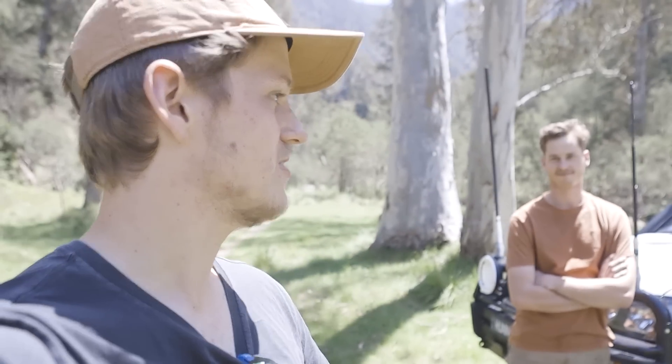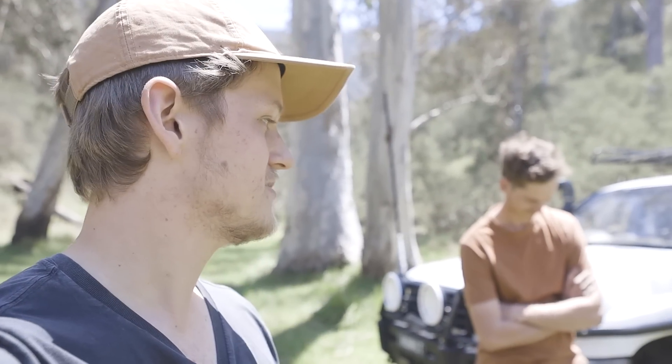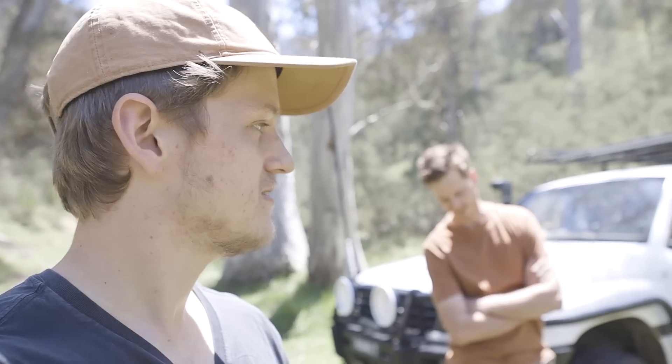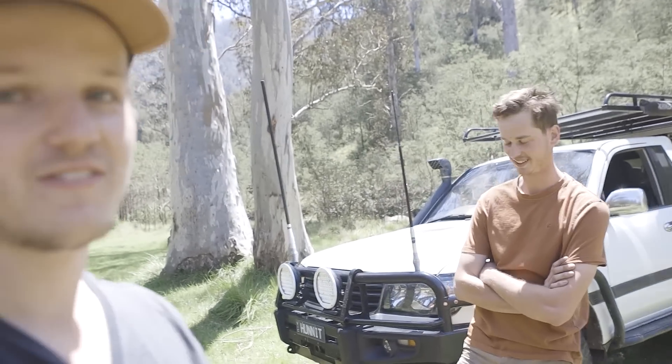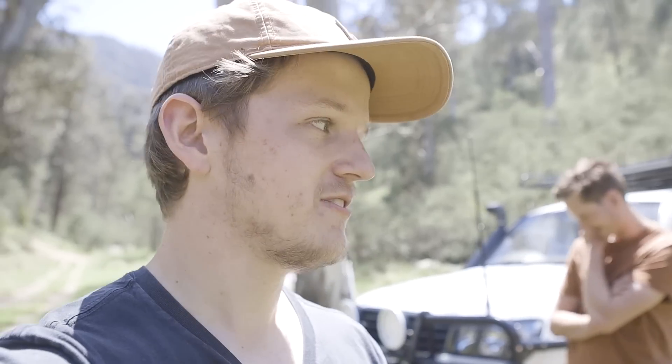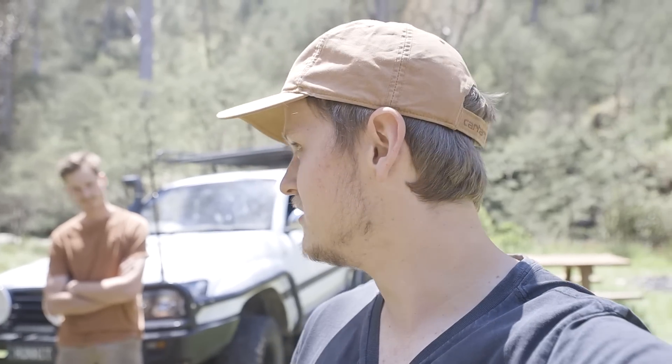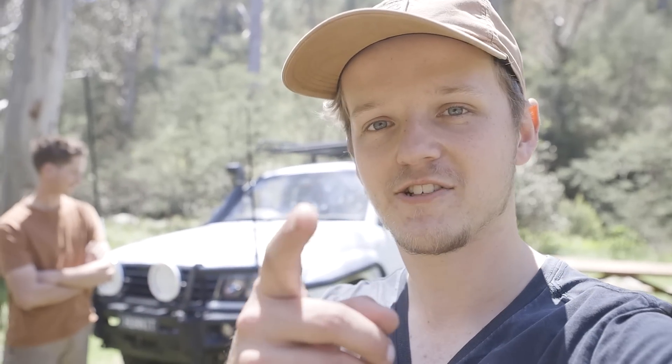That's the update on Mitch's car — it's fresh back, and this is the first time I've seen it. There are plenty of things still to sort out, but that's what's new. It'll obviously be in the videos going forward. A bit of LS power on the Living 4x4 channel now — thank you all for watching and we'll see you in the next one.